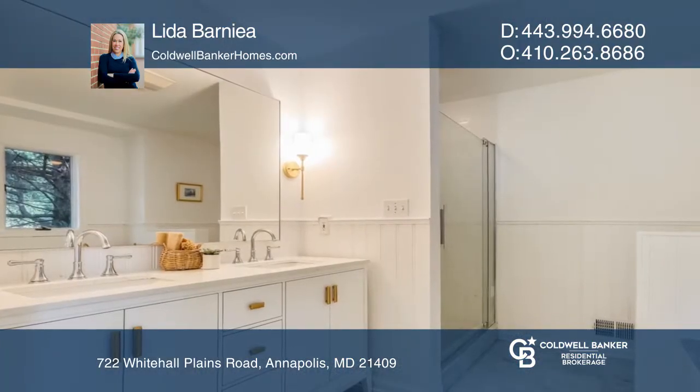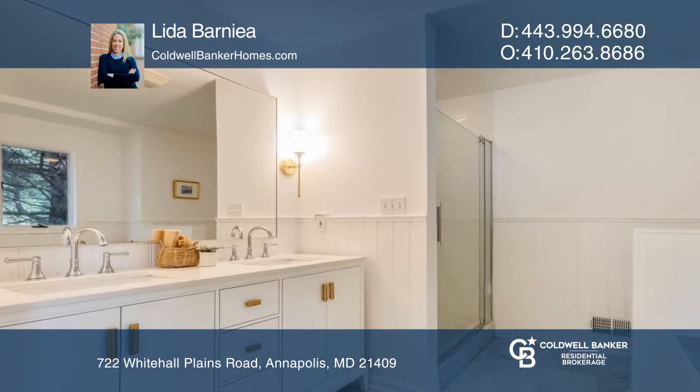Walk upstairs to access two additional large bedrooms and a second floor lofted living space.